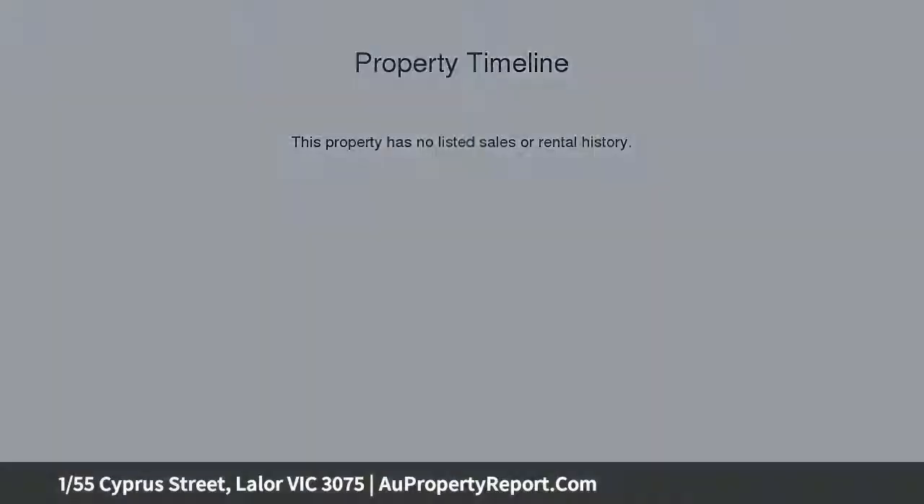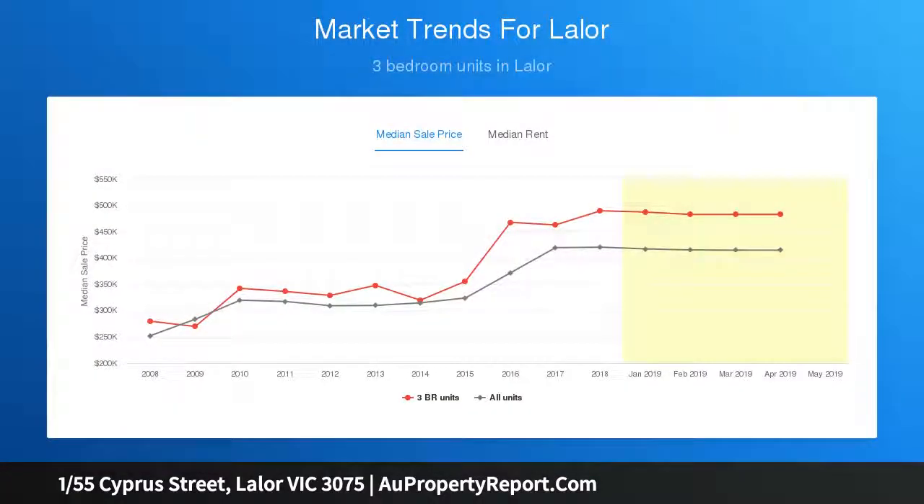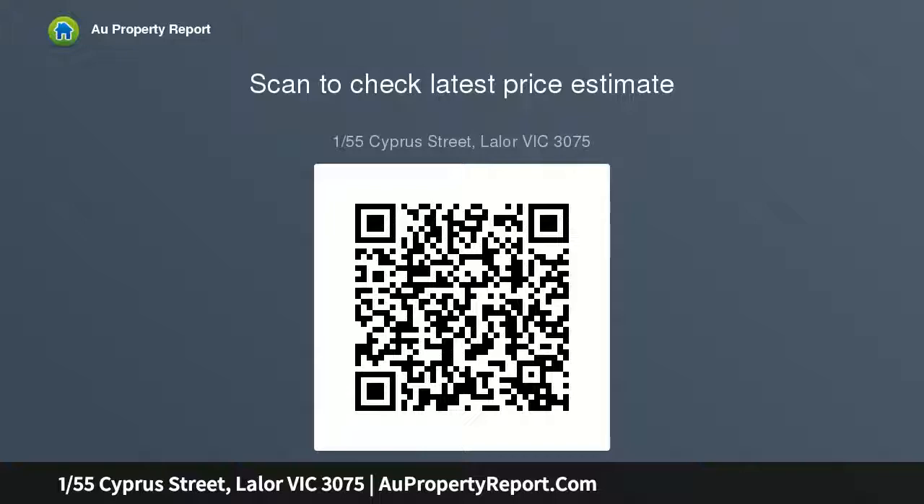Only six years young, this unit offers an open-plan design, incorporating a modern kitchen with stainless steel appliances as well as a dishwasher. With a north-facing aspect, the living area and bedrooms are drenched with natural sunlight, keeping this property light filled all year round and minimizing consumption of electricity.